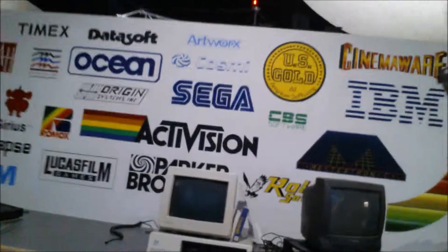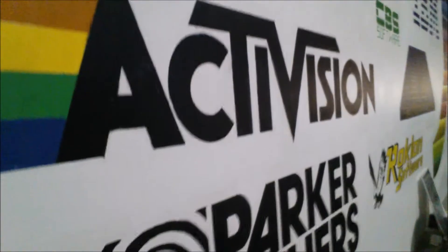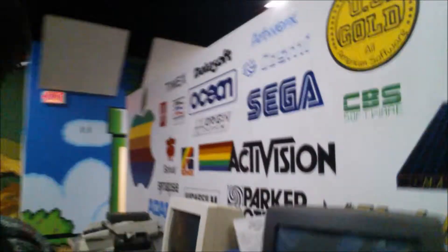This is one of the walls that I did — it's the 80s wall, basically old company logos, all the developers and software companies from back in the day. I literally did all of this by hand, each logo in marker and paint. The Atari logo came out awesome — that was all done by hand with brushes and paint.